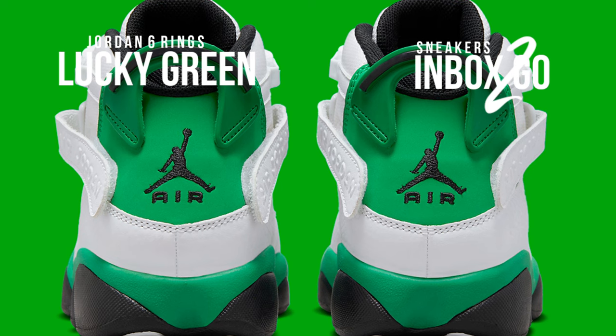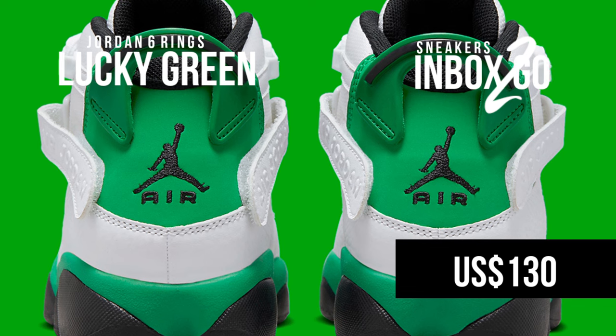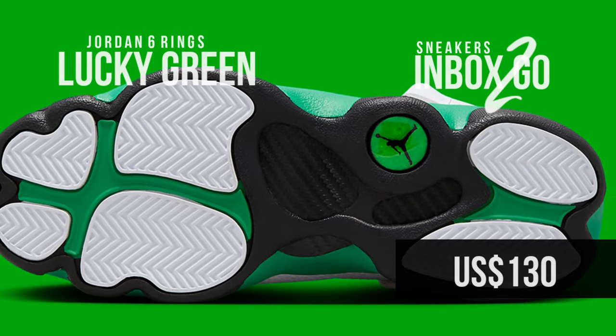Enjoy these official pictures of the couple. The brand hasn't provided a precise debut date for Nike.com, but that's expected to change shortly. SRP is 130 US dollars.